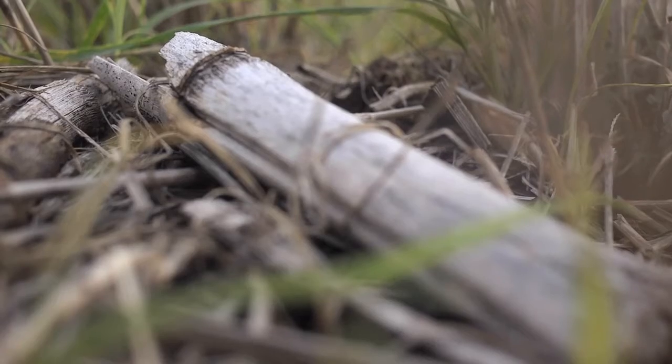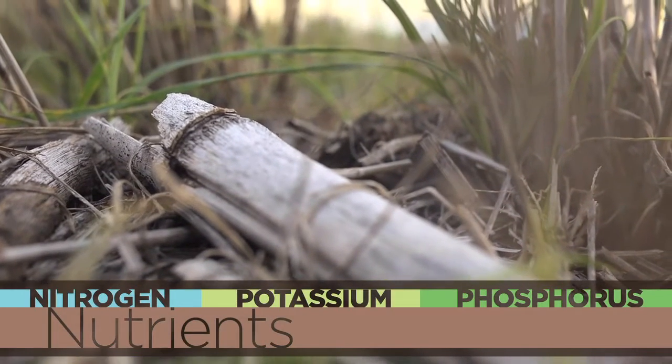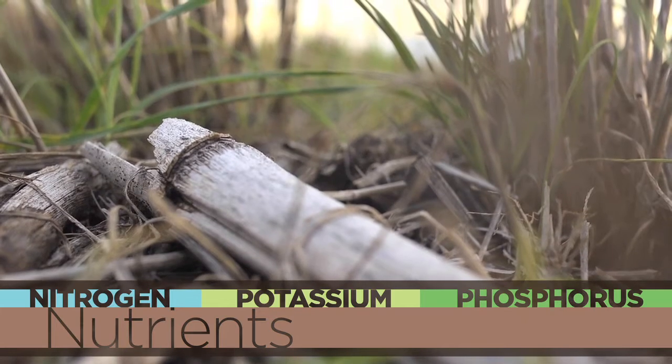It has been a highly successful program, but with crop residue management comes another challenge. Crop residue contains a lot of nutrients — nitrogen, potassium, and phosphorus — and it does not break down fast enough so the crop planted the following year can use those nutrients to produce grain.